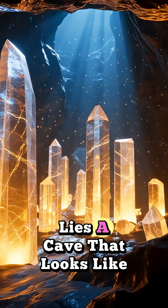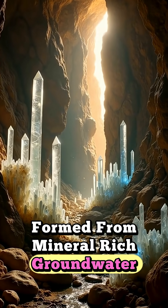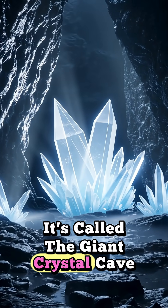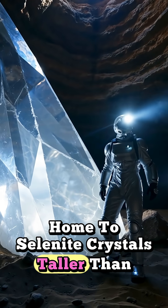Hidden beneath Mexico's surface lies a cave that looks like a fantasy world. Formed from mineral-rich groundwater trapped for millennia, it is a natural time capsule of Earth's geological history. It's called the Giant Crystal Cave, or Cueva de los Crystals, home to selenite crystals taller than a bus.